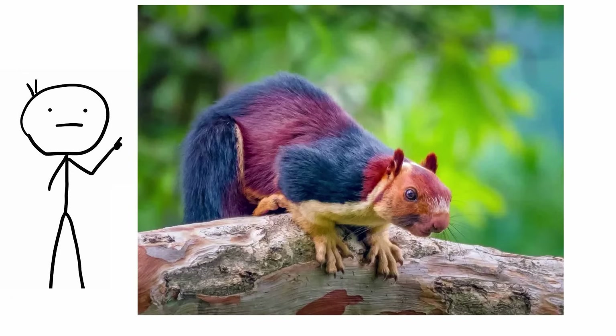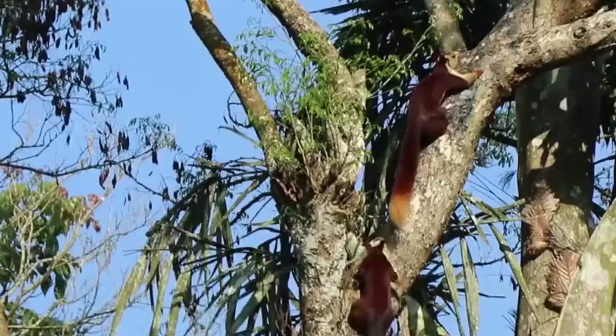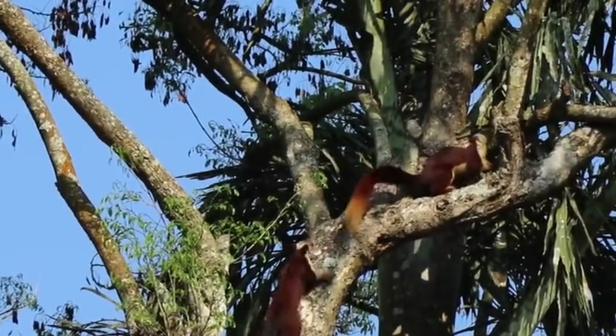Rainbow Squirrel. In 2019, an amateur photographer uploaded images of a squirrel to Instagram. They were a smash hit. This was no ordinary squirrel. The animal appeared to have been dyed in sections or perhaps digitally altered. The good news is that the rainbow-colored rodent is 100% organic.